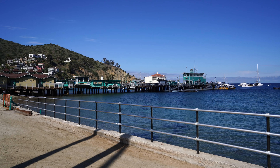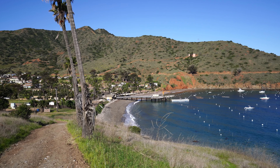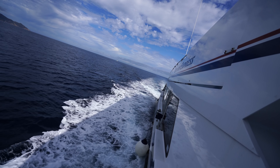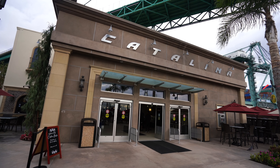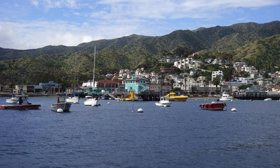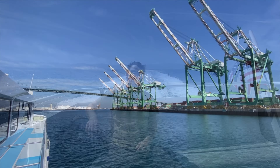My first tip is you have to decide whether you want to start from Avalon or from Two Harbors. Most people will go from Avalon all the way to Parsons Landing and then back to Two Harbors, and then they'll either take the ferry from there or they'll take the bus back to Avalon. We took the ferry from San Pedro, as that's the only place that goes to both Avalon and Two Harbors. So you just have to plan that in advance and know which way you're gonna end and where you're gonna begin.